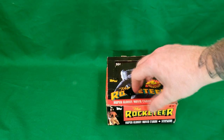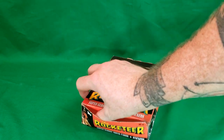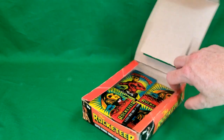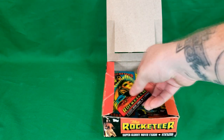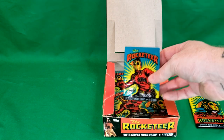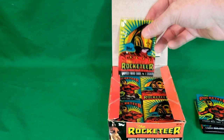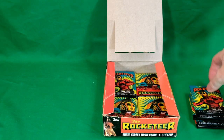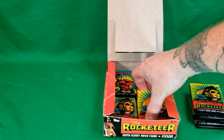All right, so we're going to go ahead and open it up — it says 36 count here. So we're going to go and open it up and check and see how many packs we've got. I don't think there's going to be the full collection, but you never know. So we've got one, two, three, four, five, six, seven,